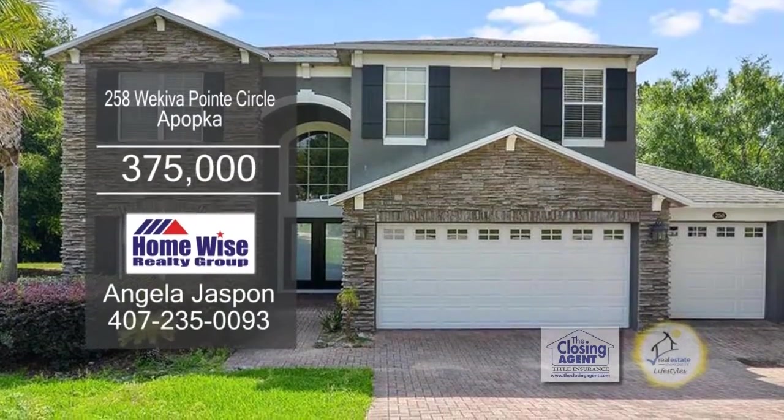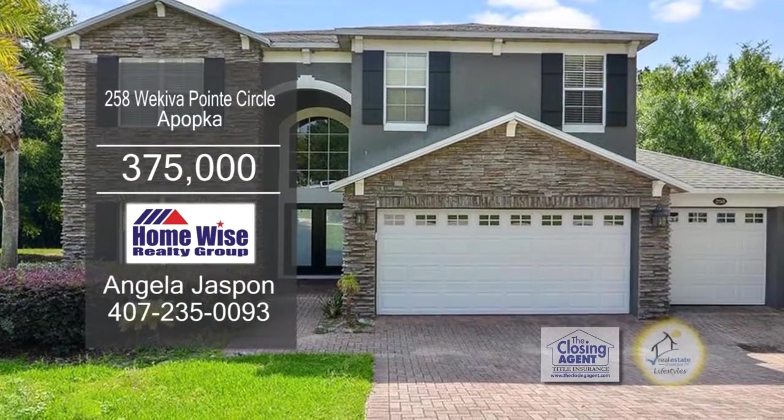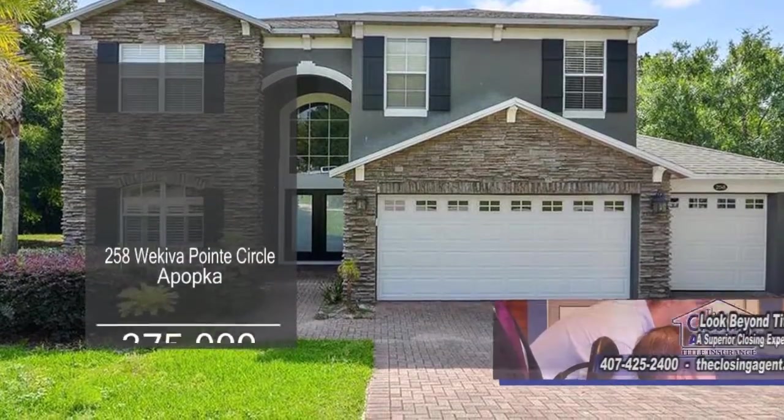This home offers five bedrooms and three baths. When you walk into the French doors, you'll notice the gorgeous hardwood floors throughout.